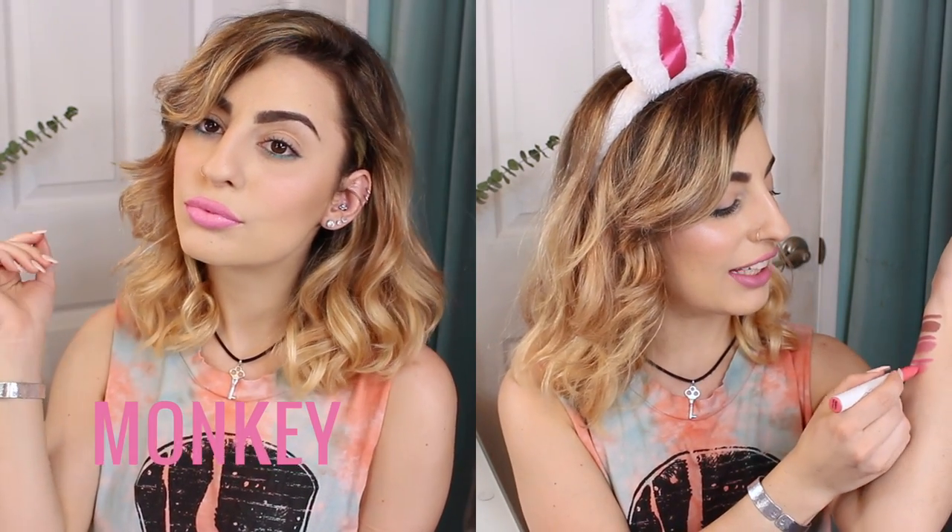The next color is Monkey — a really pretty bright pink. I thought it was going to be more of a peachy shade, but it's actually a gorgeous bright pink. The lip liner is more of a darker Barbie fuchsia and the lipstick is more of a soft bubblegum pink, so they're a little different but go really really well together.